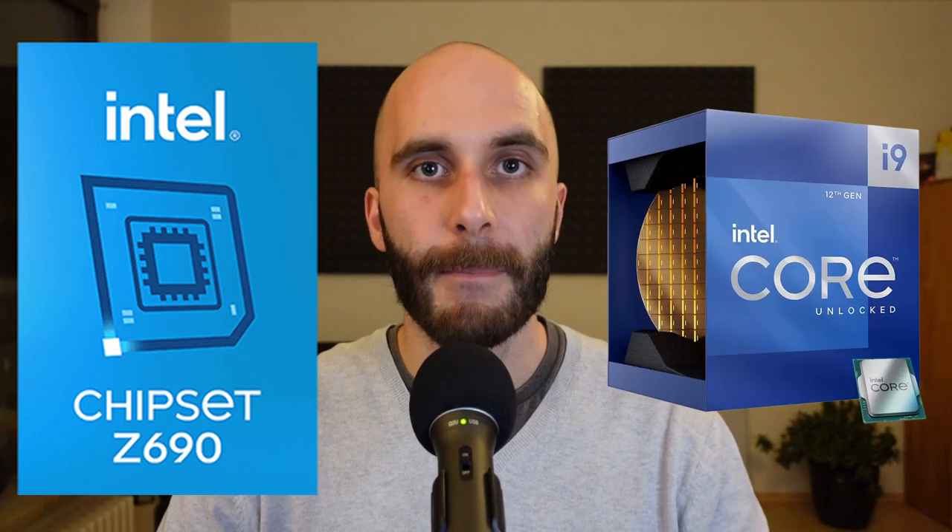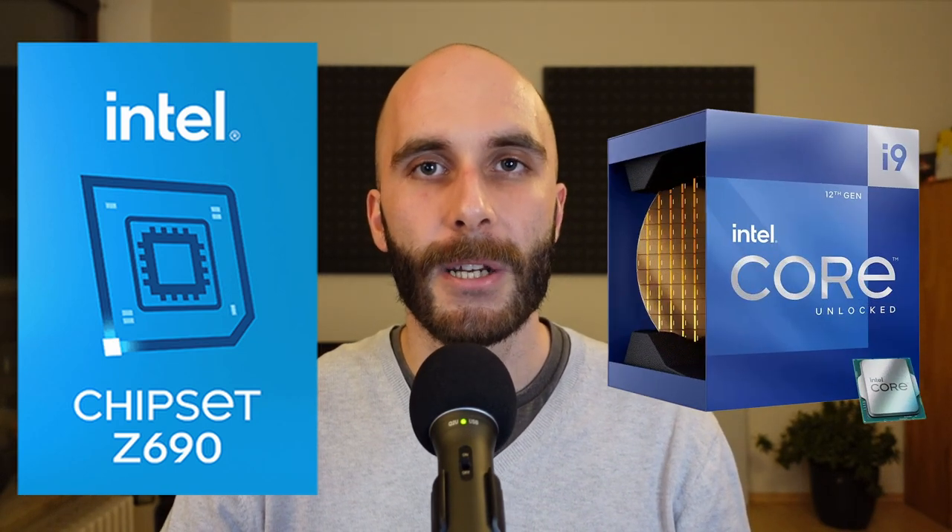Alongside the release of Alder Lake, Intel also launched their high-end Z690 chipset, which is currently still the only choice if you are building an Alder Lake-based system. But this is about to change in early 2022 with the introduction of the upcoming H670, H610, and most importantly the B660 chipset. We have been blessed with some recent leaks about the specs and fresh price information for B660 mainboards from MSI.